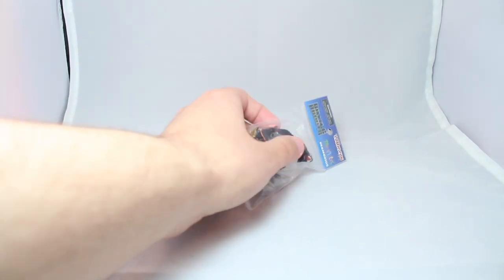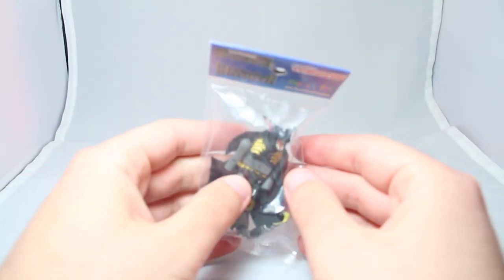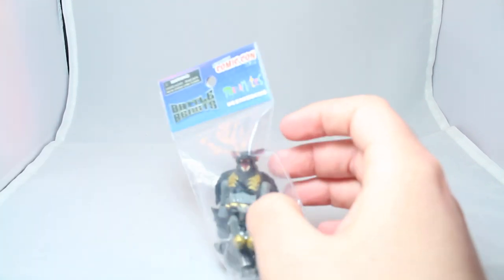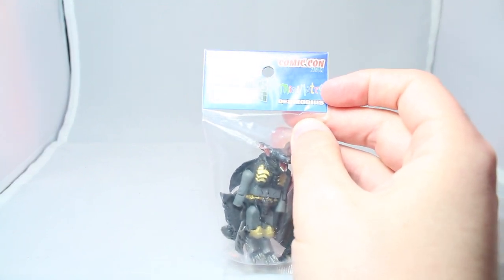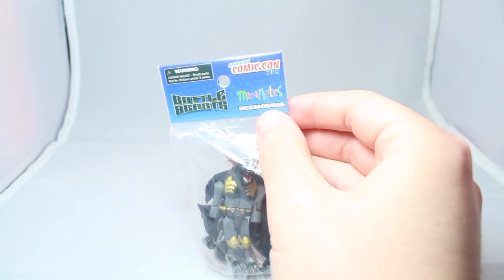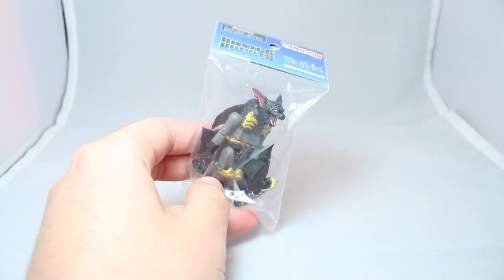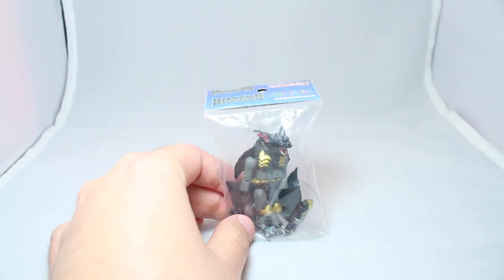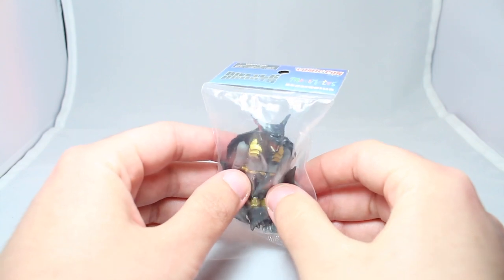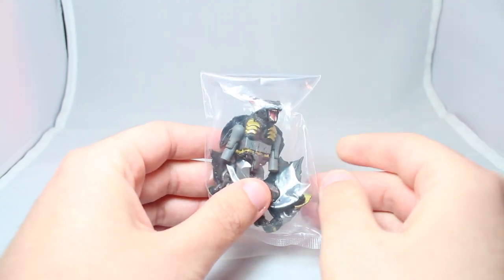Hey guys, today we have a brand new Minimates review. Today we have the Battle Beasts New York Comic Con 2018 exclusive, Desmodius, apparently is what his name is. This was a Comic Con exclusive, it ran about $6, and Battle Beasts was a line from a couple years ago — I think it premiered in 2012.